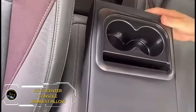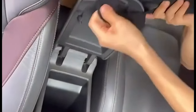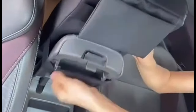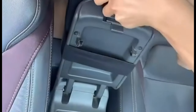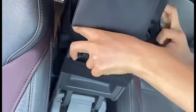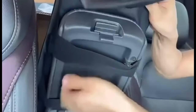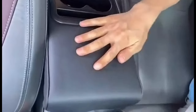Transform your driving experience with the Auto Center Console Armrest Pillow. This memory foam car armrest cushion offers unparalleled comfort during those long drives. Equipped with a cup holder and phone holder storage bag, there is a storage bag in the front for the driver to store small things such as mobile phones, cards, and more. It's the ultimate accessory for your car. Priced at just $24.99, it's a small investment for a big upgrade in comfort.